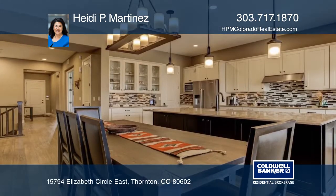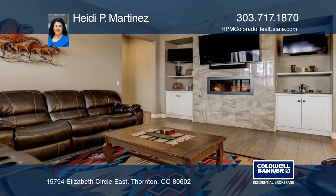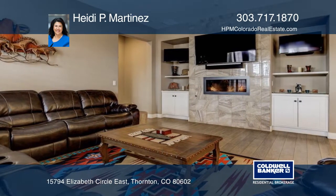Every designer touch and upgrade has been thought of in this beautiful home. With an open floor plan designed for today's living, this home was built to impress.